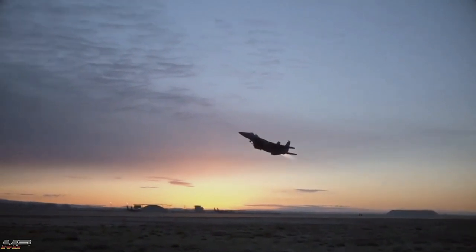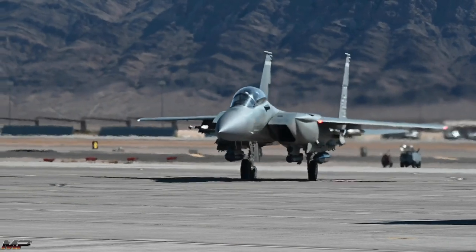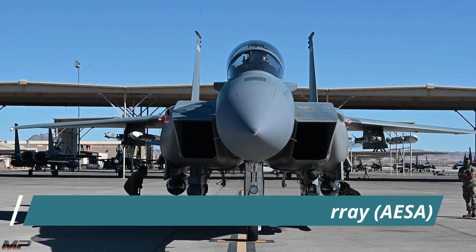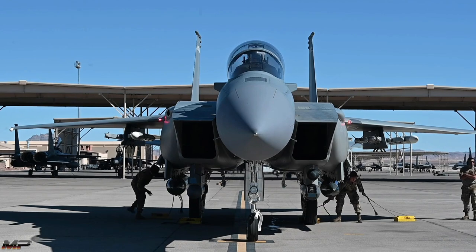Packed with modern avionics, the Strike Eagle allows its crew great situational awareness. The Active Electronically Scanned Array, or AESA, radar can scan and track multiple targets beyond visual range.